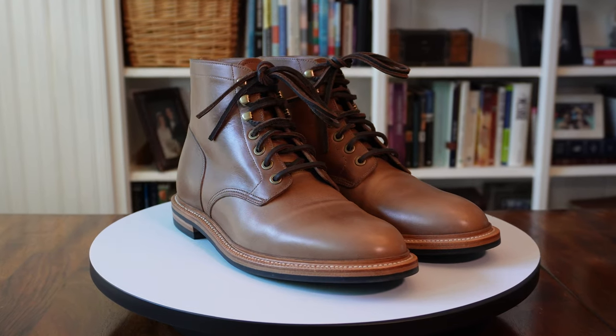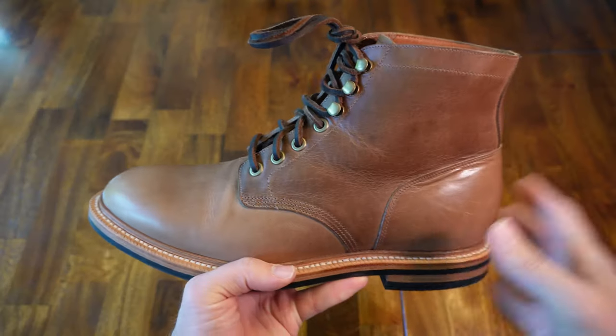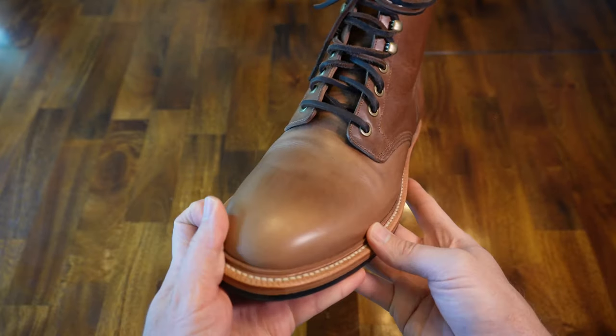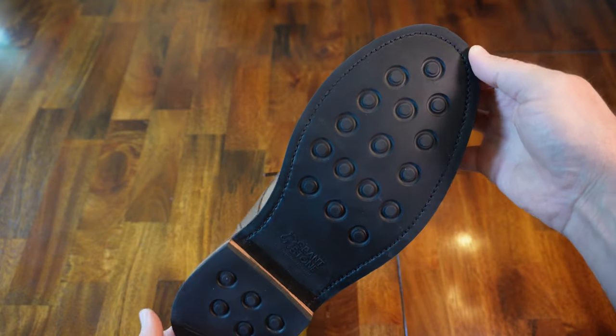Next up is the extremely popular Grant Stone Diesel boot. The ones I have here are in Dune, which is Horween Leather's natural Chrome Excel. These are kip leather lined, they have soft leather laces, and three sets of brass speed hooks. The insole is veg tan leather as well as the midsole and the welt. They also come with a steel shank and micro studded rubber outsole. These boots are made in China and they sell for $380. At $181 more than the Thursday, you might be wondering if they're worth it, and the answer is, in my opinion, a big huge yes.